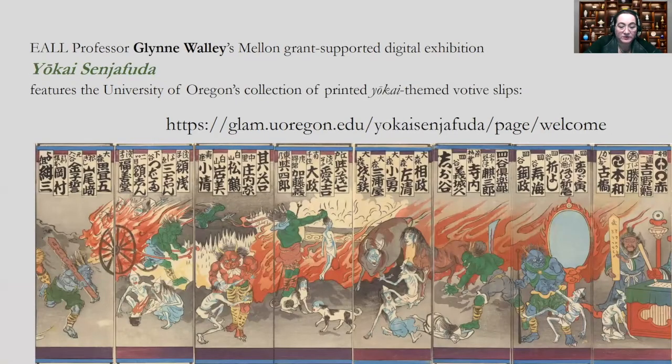The museum's responsibility for Glenn Wally's Yokai Senjafuda project were likewise relatively straightforward, since the 1,750 Japanese printed votive slips in our care are relatively small, unmounted, and easy to handle. Nevertheless, though most had already been photographed, none were fully or consistently catalogued, their accession numbers were assigned in random order, and the collection contains many duplicates. So we identified and catalogued the relevant slips, only a few of which required new photography. The brilliance of Wally's digital exhibition is the fascinating background it provides about the production and culture of senjafuda, along with scholarly information about those colorful Japanese monsters.